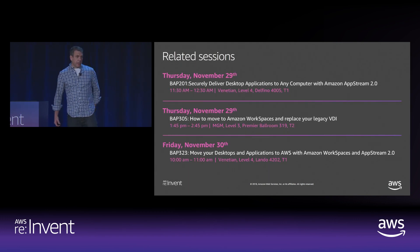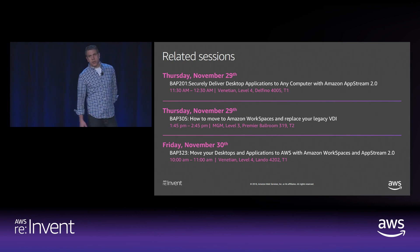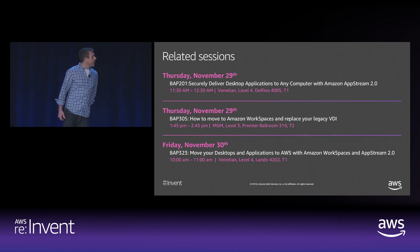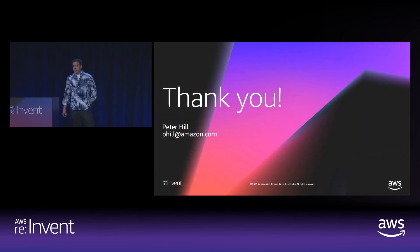Thanks again for attending. Hope you learned something about our end-user computing solutions. There are a bunch of sessions that go deeper into these topics — this being a high-level overview. Please complete the survey on your way out. Thank you.